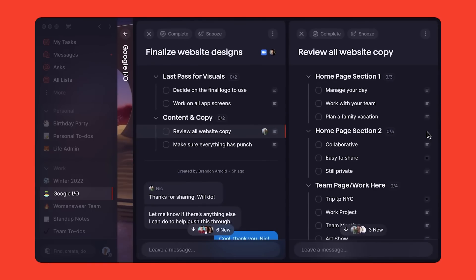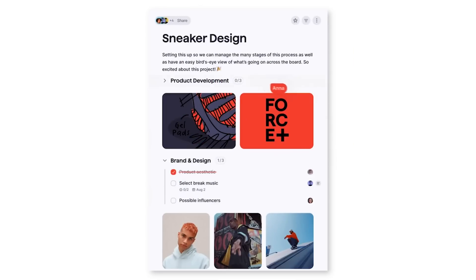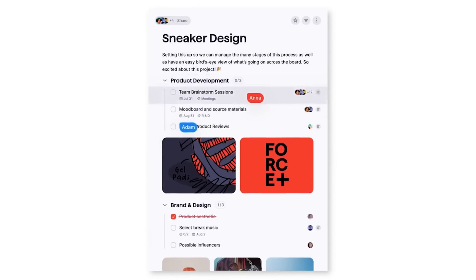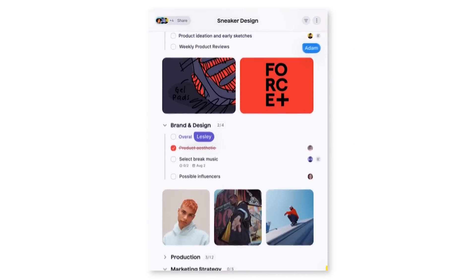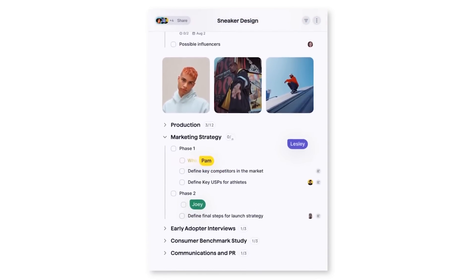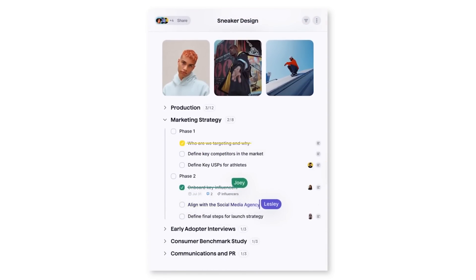Superlist are trying something a little bit different that's not really being done in the productivity market. There are sort of two extremes: a personal to-do list and, like Notion, a full workspace. Superlist are trying to hit that middle-ground spot — the one where you're collaborating on tasks but not going into the full depth of building Notion pages and databases. It's quite an interesting and novel approach.